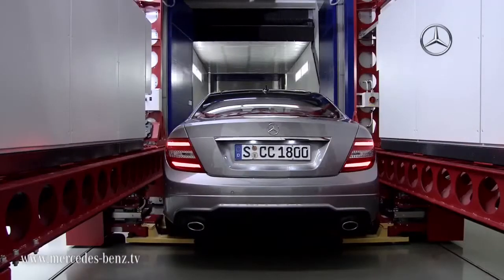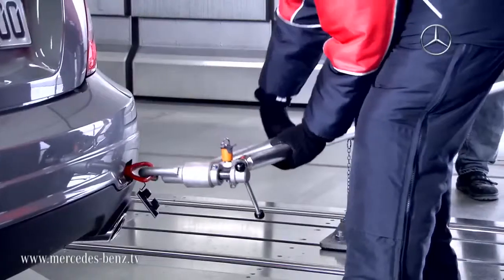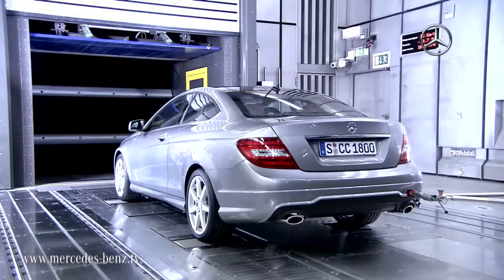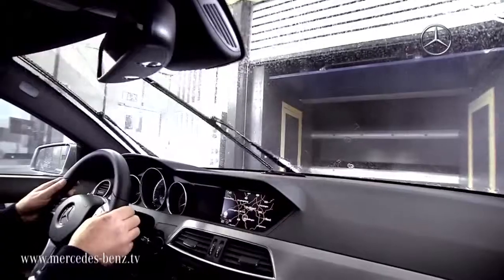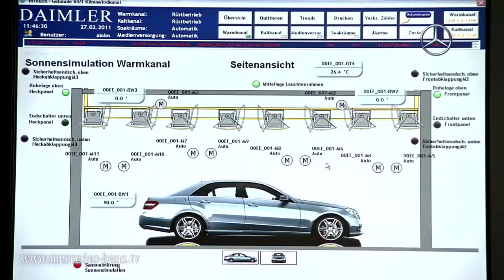Efficiency is extremely important for us. The heat of a summer road, the movement of the sun, or spray from a truck up ahead can all be simulated. The wind tunnel also enables a reduction in testing kilometers, which has a positive effect on the overall ecological balance for every vehicle.